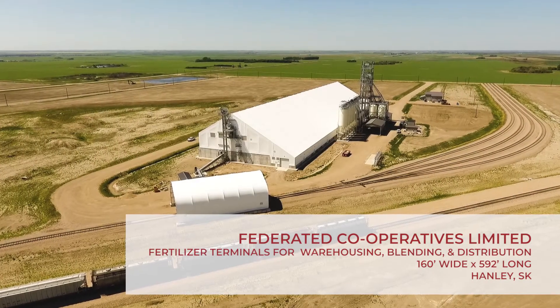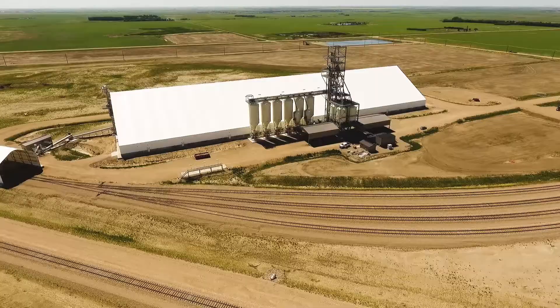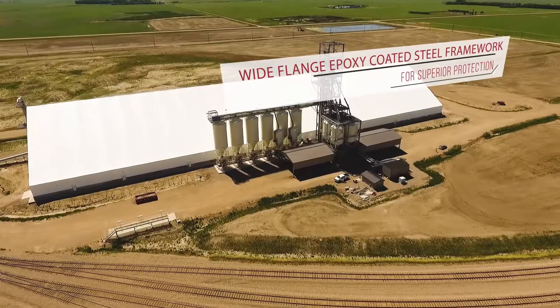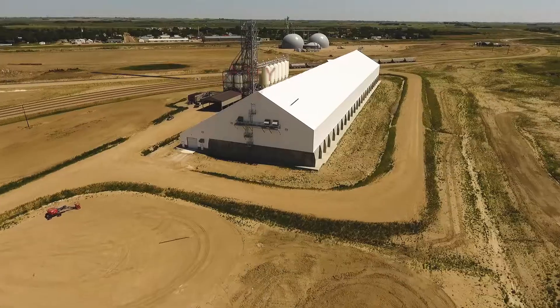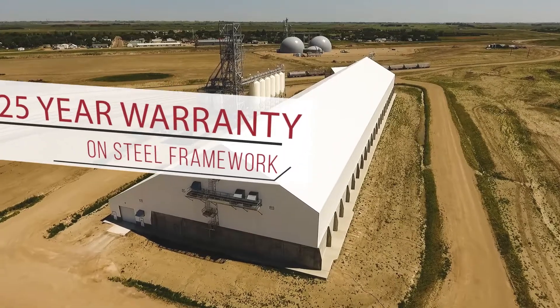Working with Federated Cooperatives Limited and EMW Industrial, Norseman Structures designed several state-of-the-art, high-throughput fertilizer terminals in Western Canada. The buildings are designed to warehouse, blend, and load out a full suite of crop nutrient products.